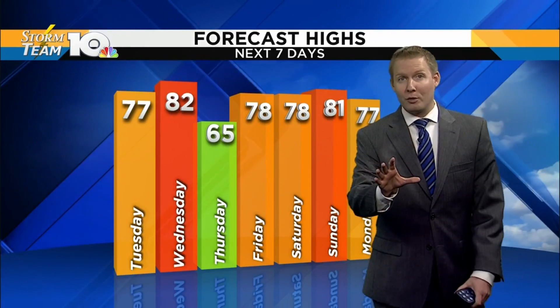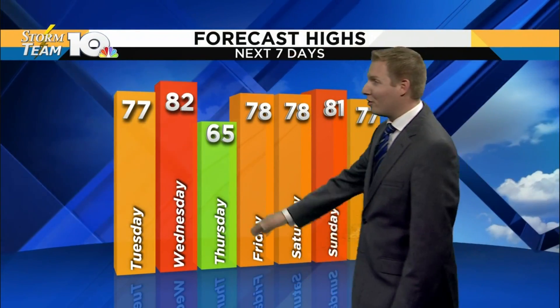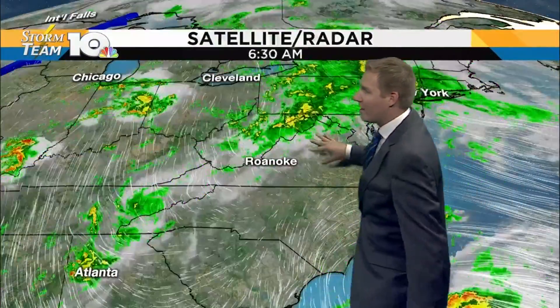We're going to be all over the place in the temperature department. Upper 70s today will jump into the low 80s ahead of a cold front tomorrow, and then we're going to sink back into the 60s on Thursday. Upper 70s to low 80s return as we get into the weekend. So again, we're going to be playing this seesaw with temperatures over the next few days.